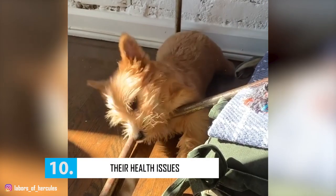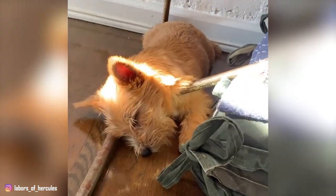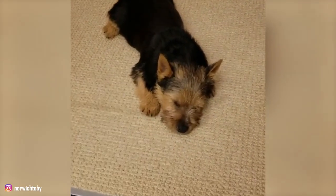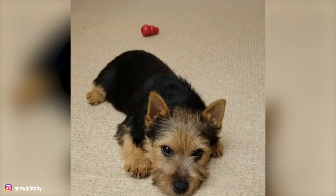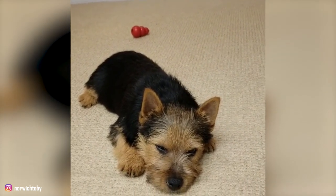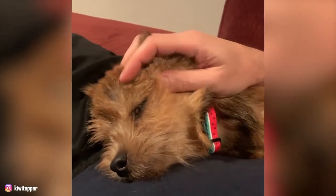Number 10: Their Health Issues. Norwiches are generally a healthy breed, but like many other dogs, they're prone to some health conditions. Hip dysplasia, epilepsy, and degenerative myelopathy are some of the diseases that might be seen in Norwich Terriers. Small breeds such as the Norwich are especially prone to severe gingivitis, as well as tracheal collapse caused by a weakening of the tracheal rings, which flatten until finally obstructing the airway. Get your Norwich from a reputable breeder or rescue shelter, and be sure to take them to the vet regularly for their better overall health.